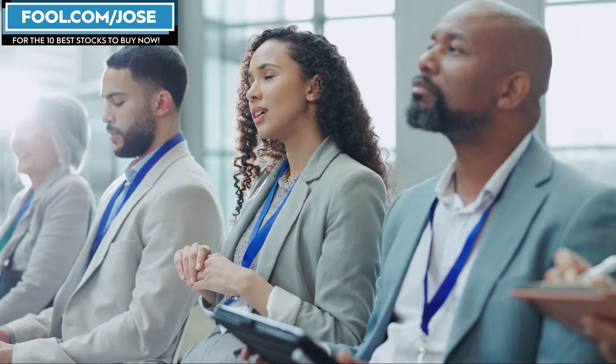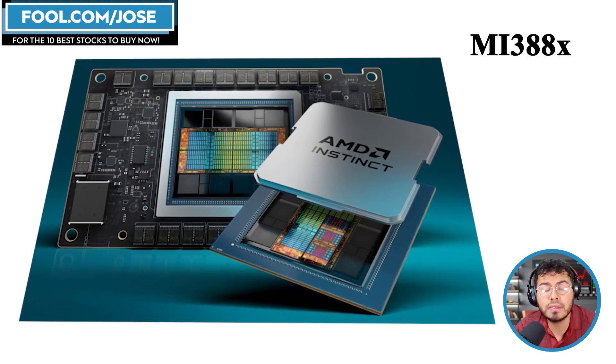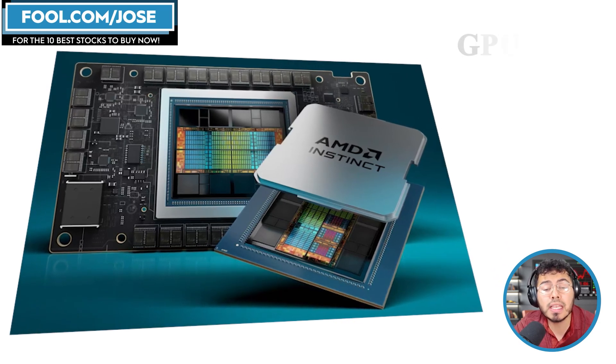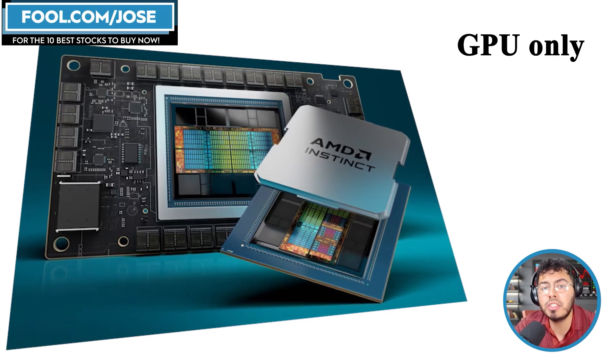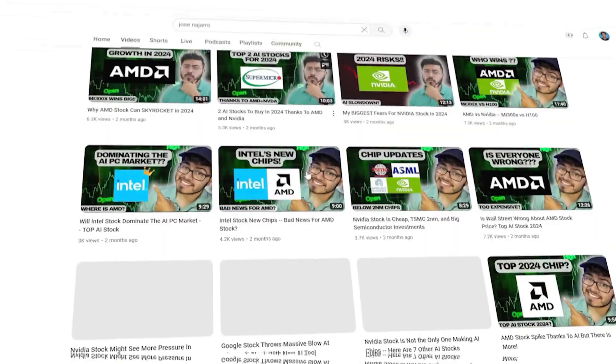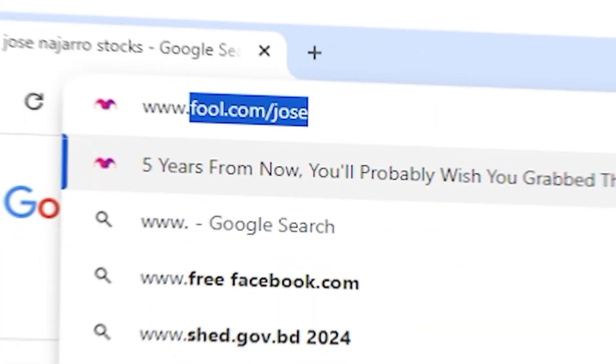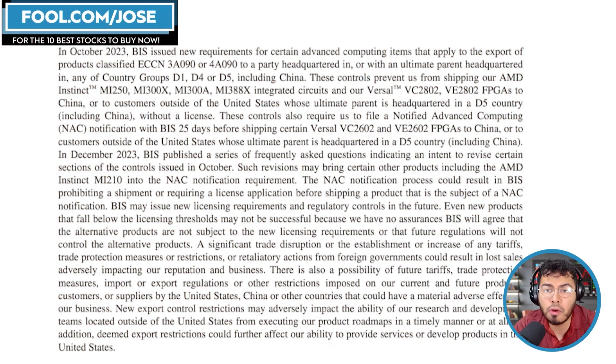Two things have come up online that I found interesting. First, the MI388X — based on the name, it's clearly part of the MI300X line, which is a GPU-only line. So this is going to be GPU-only. Now, the main improvement we're seeing right now with GPUs in the same series or architecture is usually an improvement in memory. The MI300X uses HBM3, and right now we're seeing the release of HBM3e.